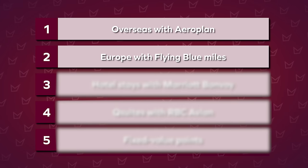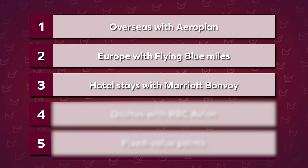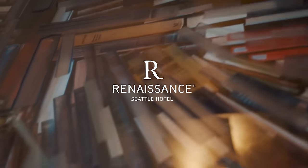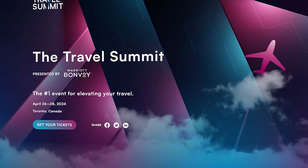Number three is redeeming your points through Marriott Bonvoy so you can enjoy luxurious hotel stays for a fraction of the price or even for free. Marriott Bonvoy is the first hotel loyalty program I ever joined. The two credit cards in Canada to concentrate on are the American Express Marriott Bonvoy Personal and Business cards. Note this section is sponsored by Marriott Bonvoy, who is also a main sponsor at The Travel Summit — a must-attend event for travel enthusiasts taking place at the Metro Toronto Convention Center on April 26th to 28th, 2024.